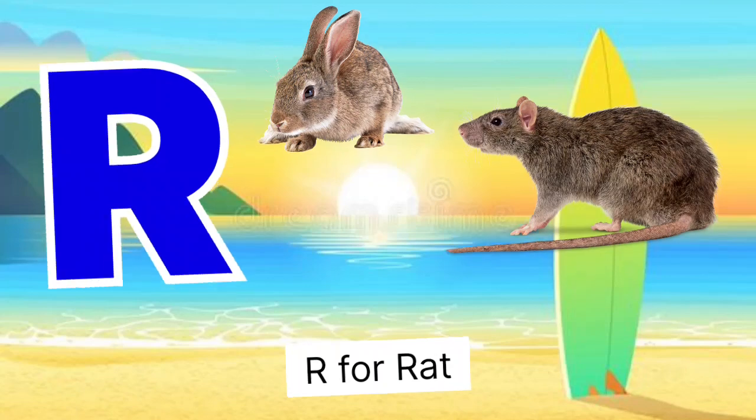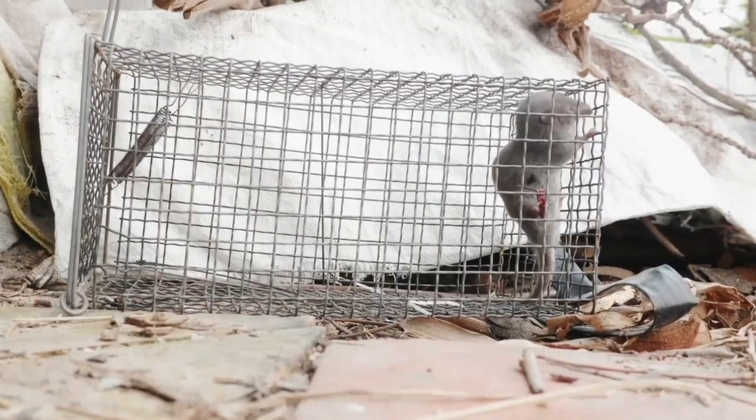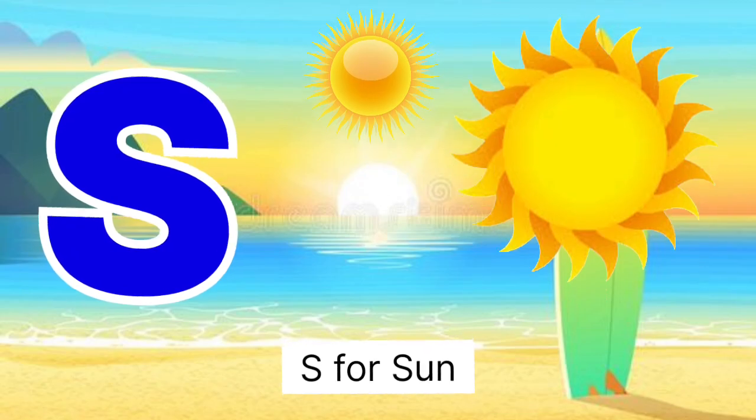R for red, red miss chuha. S for sun, sun miss suraj.